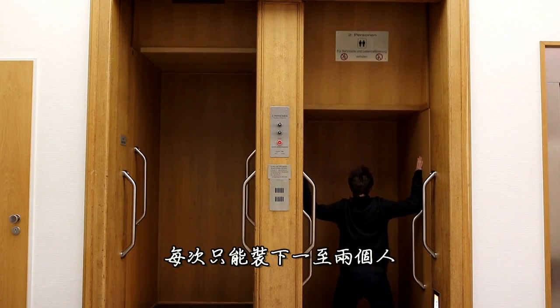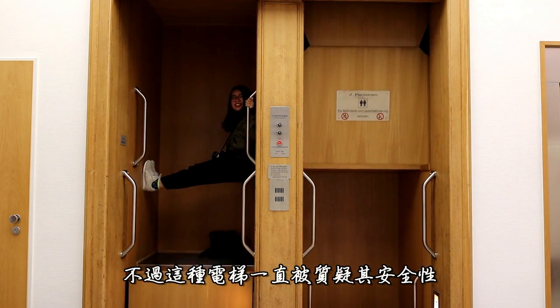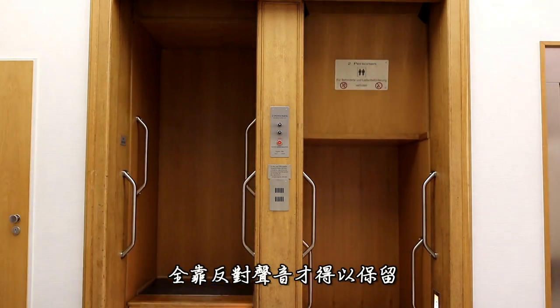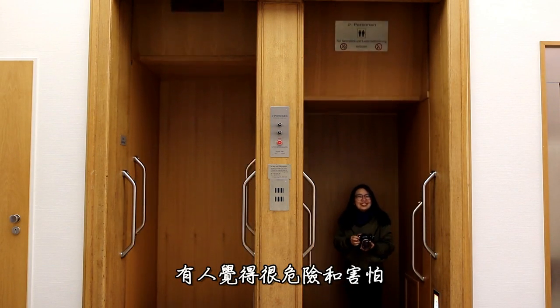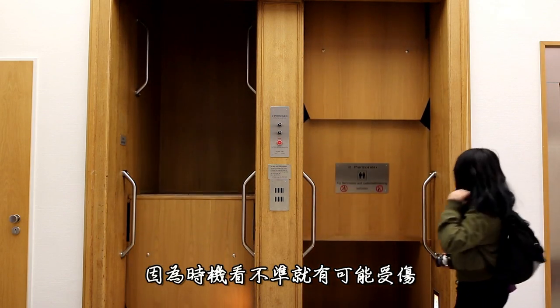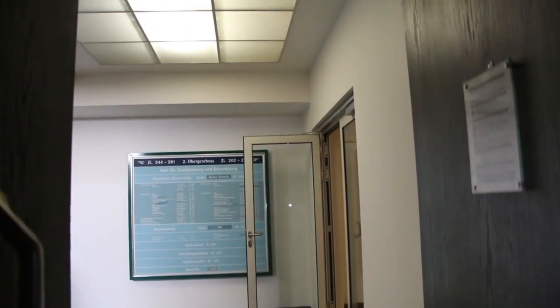Pater Noster elevators are only intended for transporting people. Accidents have occurred where Pater Nosters were misused by transporting bulky items such as ladders or library trolleys. The risk involved is estimated to be 30 times higher than conventional elevators. A representative of the Union of Technical Inspection Associations stated that Germany saw an average of 1 death per year prior to 2002, at which point many Pater Nosters were made inaccessible to the general public. The construction of new Pater Nosters is no longer allowed in many countries because of the high risk of accidents for people who cannot use the lift properly.